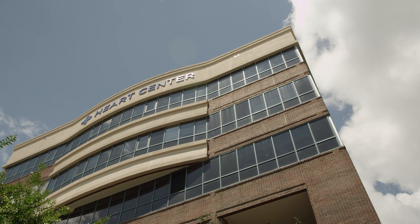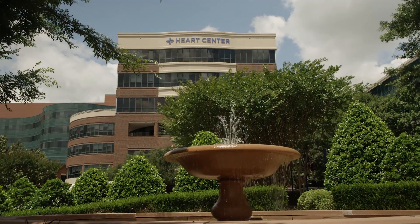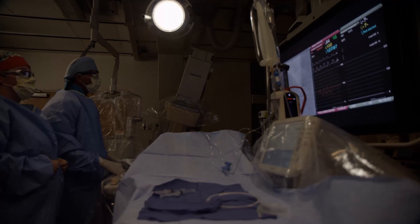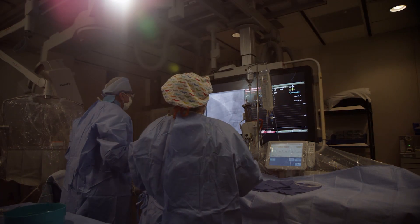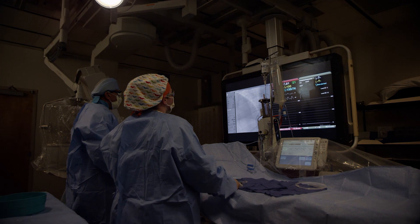The experts at the Heart Center at Spartanburg Medical Center are offering a new advanced cardiac tool for comprehensive heart failure care. Called the CardioMEMS system, it's the first and only FDA-approved heart failure monitoring system, proven to significantly reduce hospital admissions due to heart failure and improve quality of life.